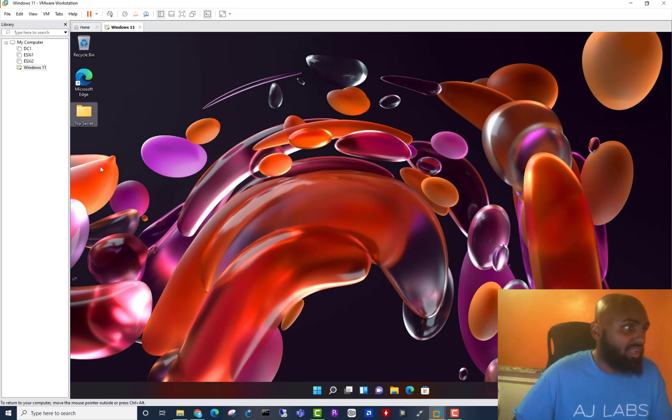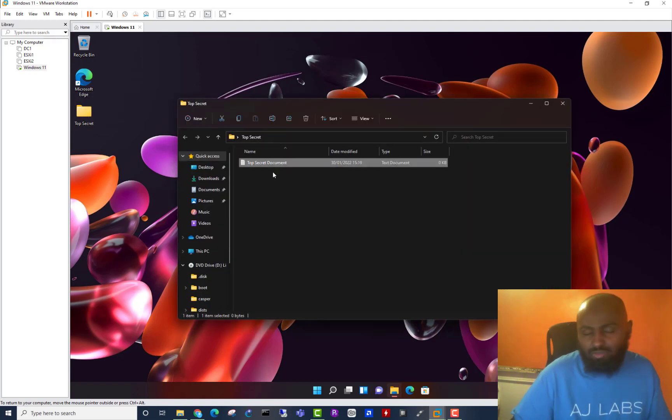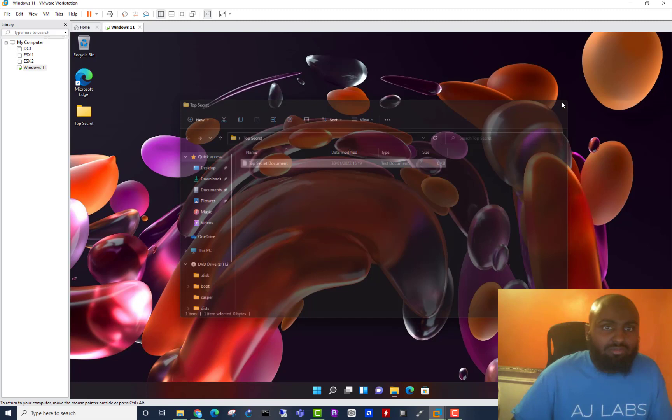On the desktop I've got a top secret folder I've created, and in there I've also put a text file called 'top secret document.' The purpose is to show that I'll be able to access this later on without even having access to the password of the system. You're wondering: how can you do this? Obviously the computer has started up, you've logged in with your password — how is it possible for someone else to access your machine and your files without your password?